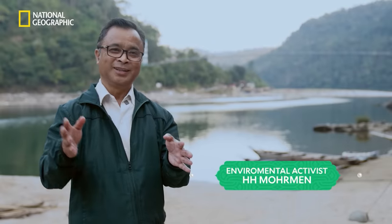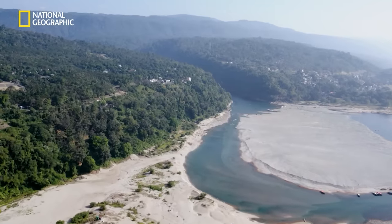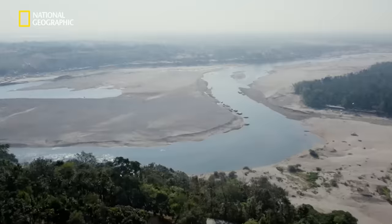Very fortunately, this river, throughout this approximately 82 kilometers journey, from where it started till it exits to Bangladesh, it did not pass through any human settlement.